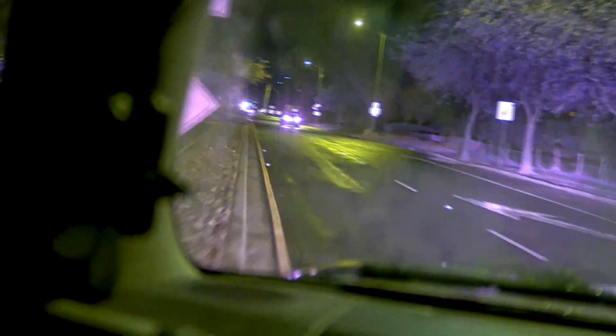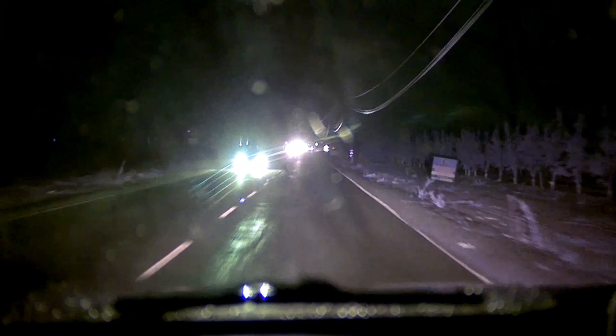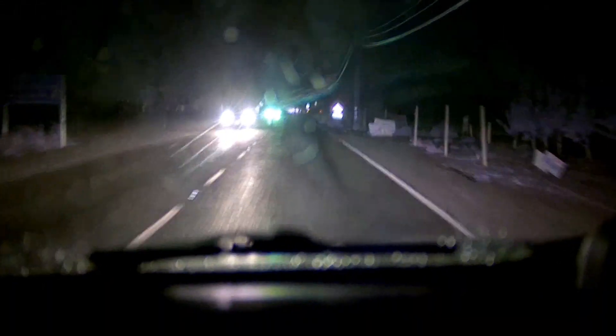Alright, so I am at negative 2.5 EV, and it's helping a little bit, but that oncoming traffic — it's not really helping. It's a wall of light. This is the same as the other one, as the option prototype.